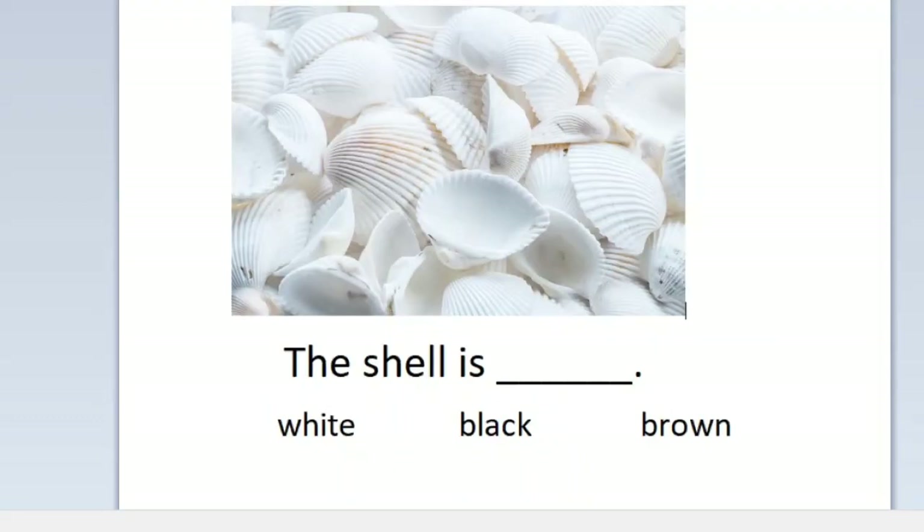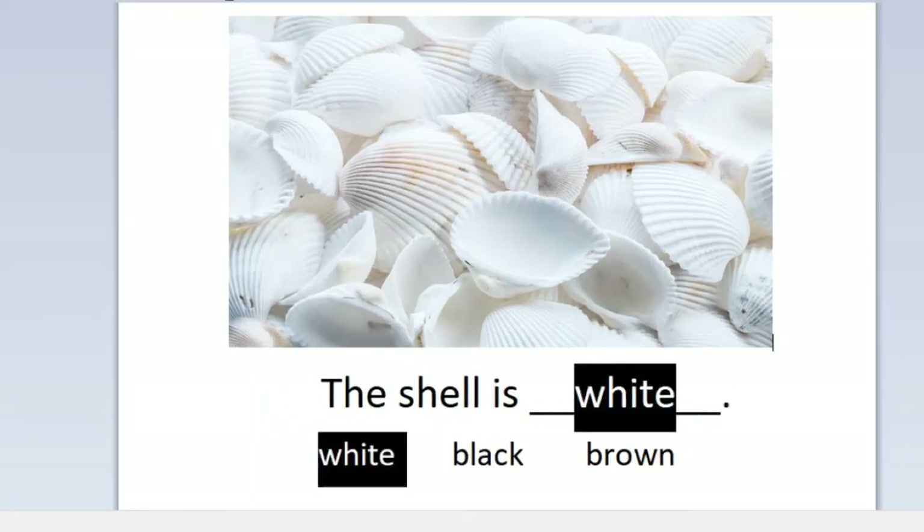The shell is white, black, or brown? The shell is white. Good job! Yay! Thank you!